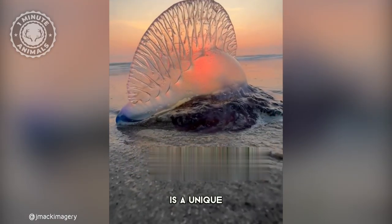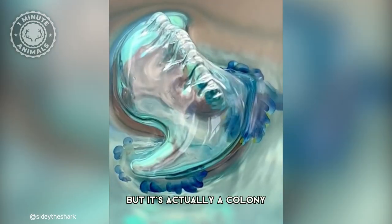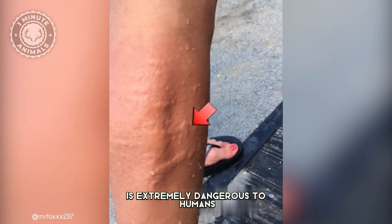The Portuguese man-o-war is a unique and complex creature. It looks like a jellyfish, but it's actually a colony of tiny creatures working together, and despite its delicate appearance, is extremely dangerous to humans.